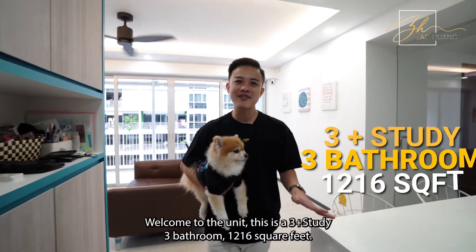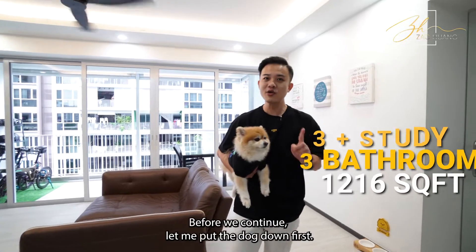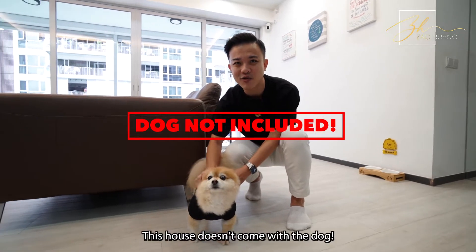Welcome to the unit. This is a 3-plus study, 3 bathroom, 1,216 square feet. Before we continue, let me put the dog down first. And just for your info, this house doesn't come with the dog.